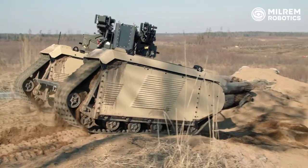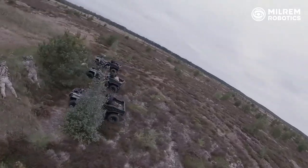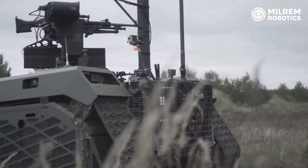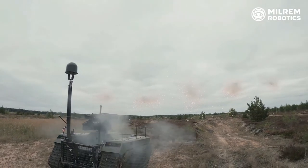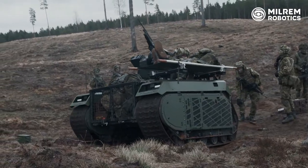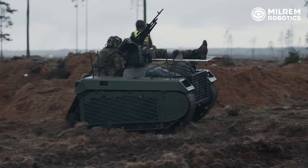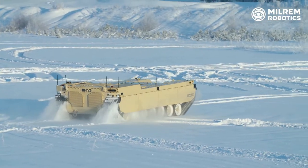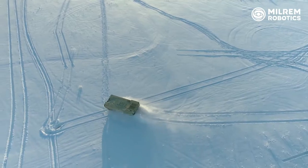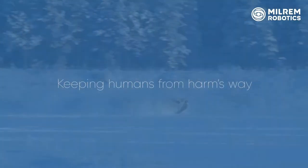As you see from the video, we have different platforms. We have produced them for mining, forestry, or firefighting. But at the moment we are focusing on military capabilities. Because of the war in Ukraine, we have put a lot of emphasis on military capabilities — we have done it for several years, but now we are putting the most effort into that environment.